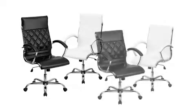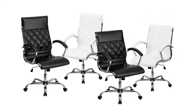Available in black or white in both high or mid-back versions, this executive office chair is a very comfortable, supportive, and an attractive addition to any home or business office.